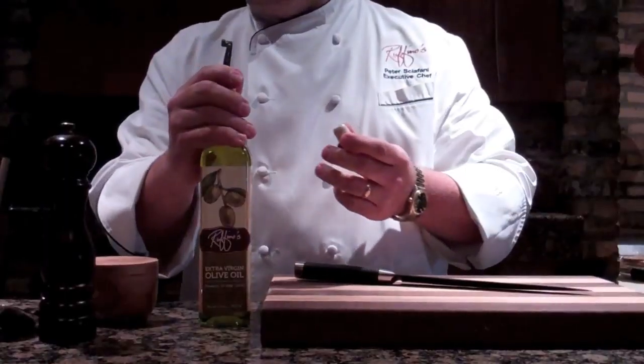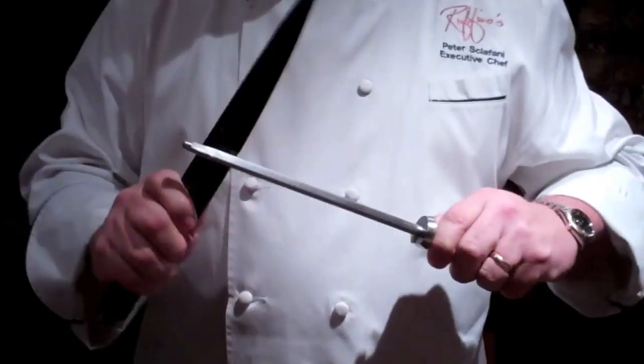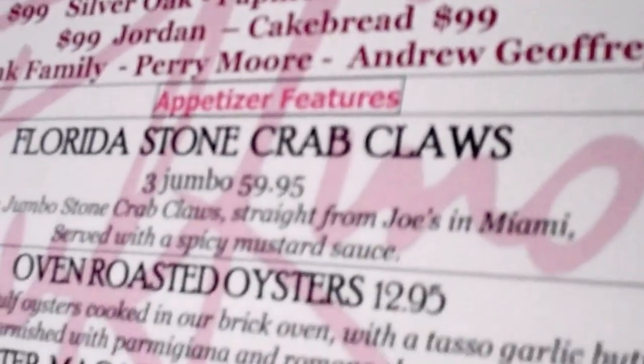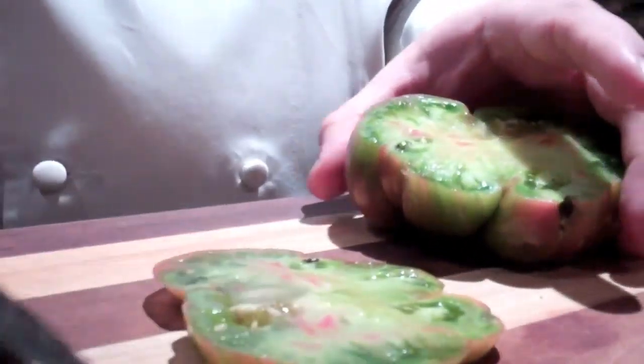The dish I'm going to show you today is our heirloom tomato salad. It's a lot like a Caprese salad, which is the tomato and mozzarella salad that you see at every other restaurant. But at Ruffino's, we try to make it a little bit differently.